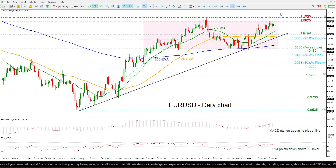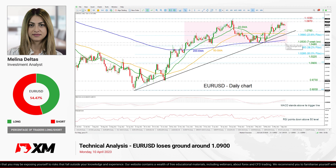However, any movement beneath the 1.0530 support may change the outlook to bearish. That's all from me — thank you for watching and have a great day.